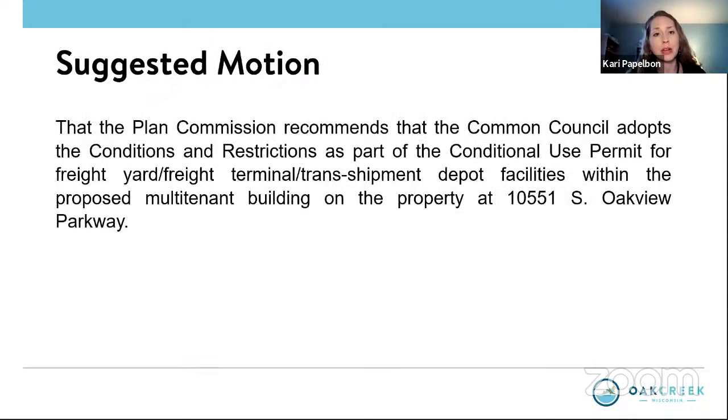So that's a topic of consideration for the plan commission to discuss. There is a suggested motion for approval on the screen, Mr. Chairman. All right, thank you, Carrie. Let's start with the commissioners.